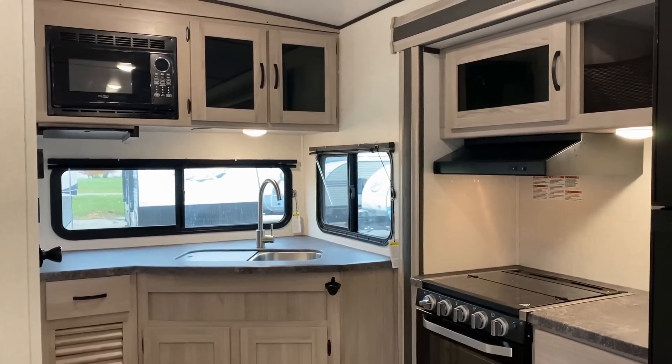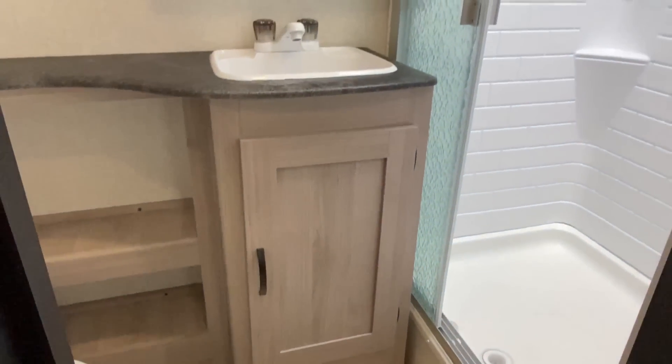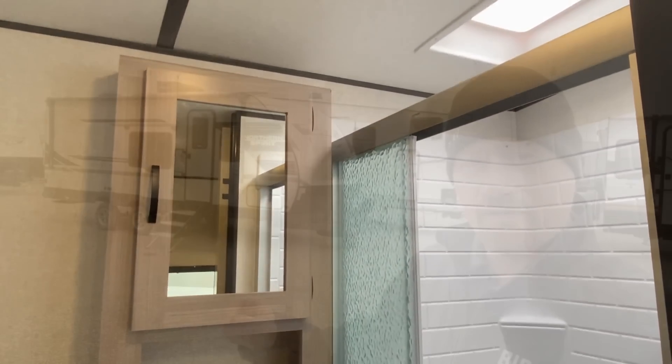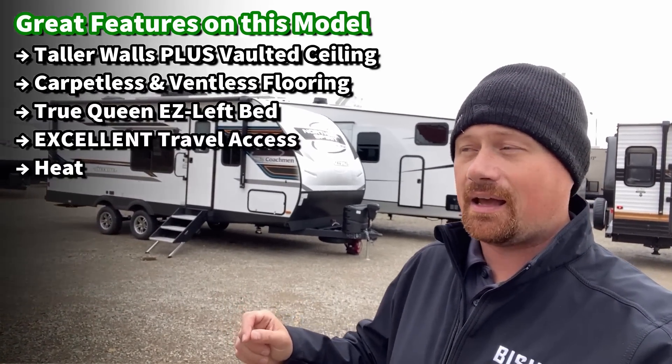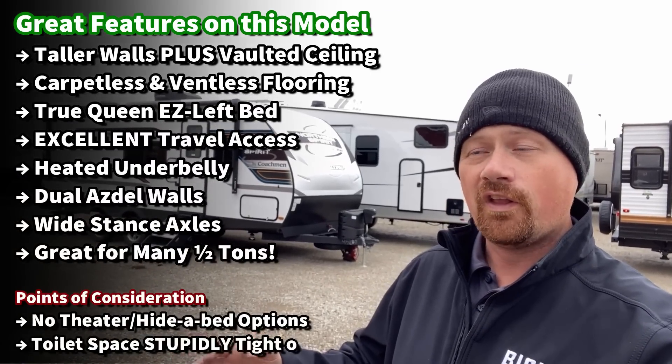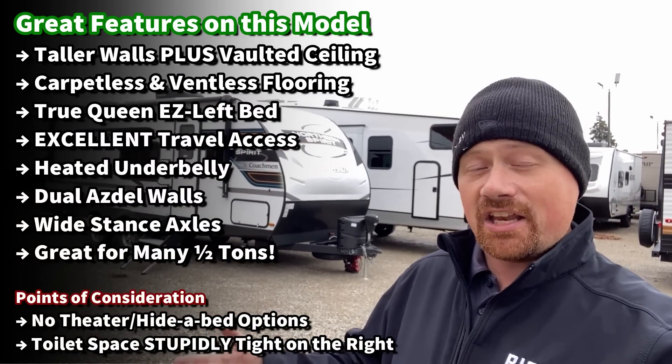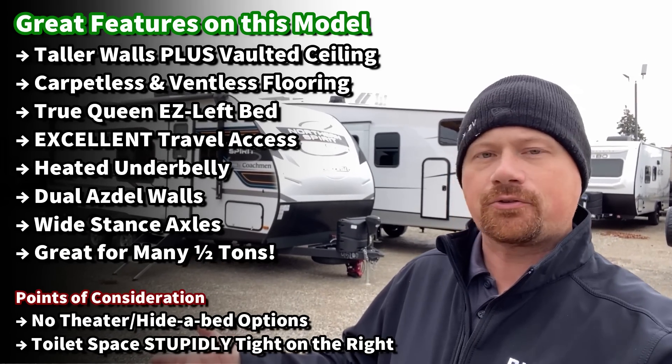You factor in double Asdell walls — Asdell inside and out — to keep the weight in check, and Spirit doesn't go whole hog on extra fluff, which really helps keep weight and cost surprisingly reasonable. The wide-stance stability axles are a nice towing feature. Enclosed heated belly, walkable roof — although it does have a couple of funky hitches, like a walkable roof but zero factory ways to get up there to maintain your roof regularly and keep your factory roof warranty.